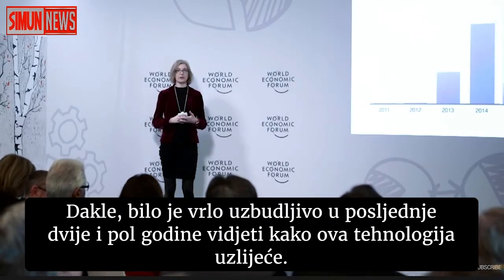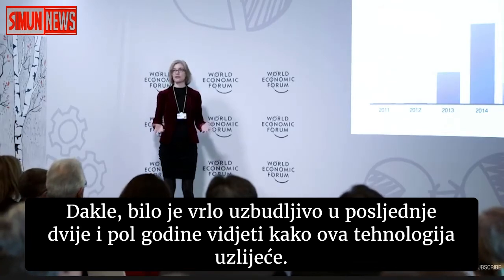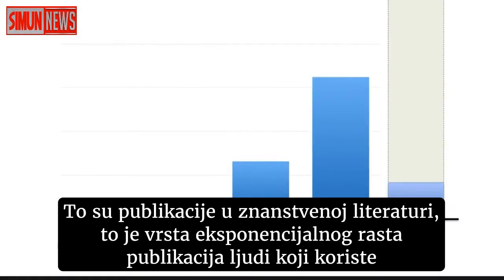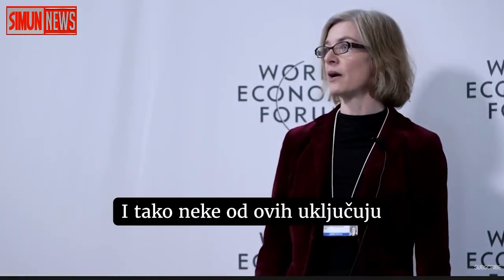This is a technology that's been very exciting over the last two and a half years to see taking off. These are publications in the scientific literature — there's been exponential growth of publications, with people using this technology for all sorts of applications.